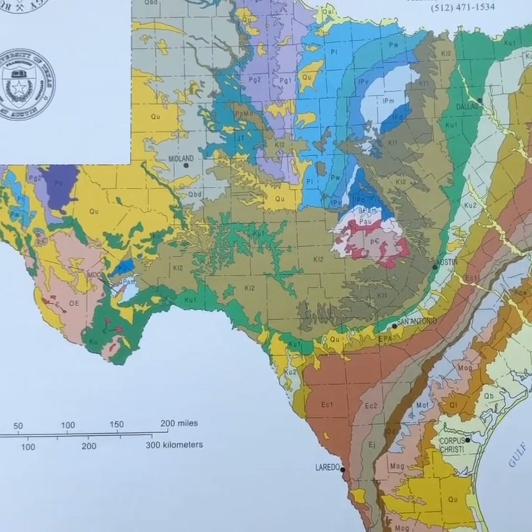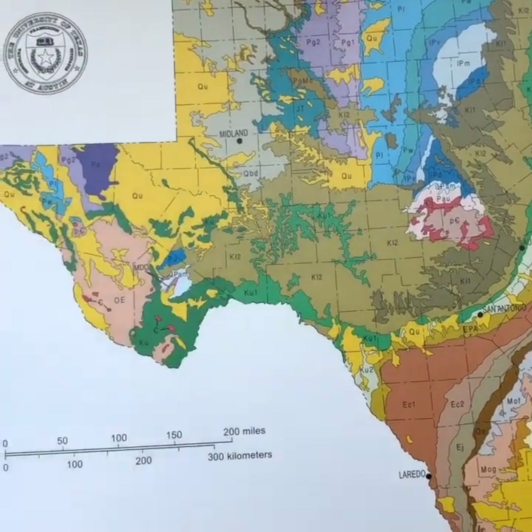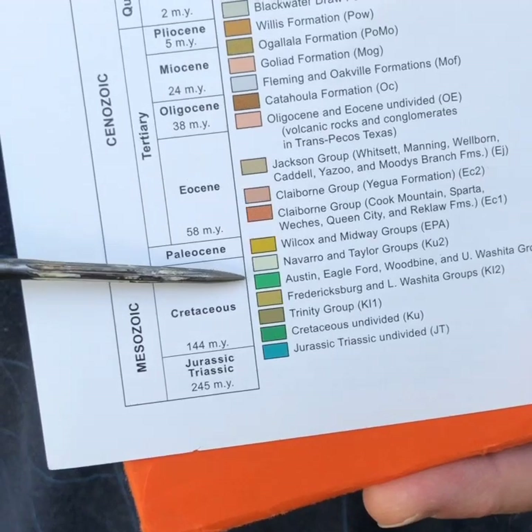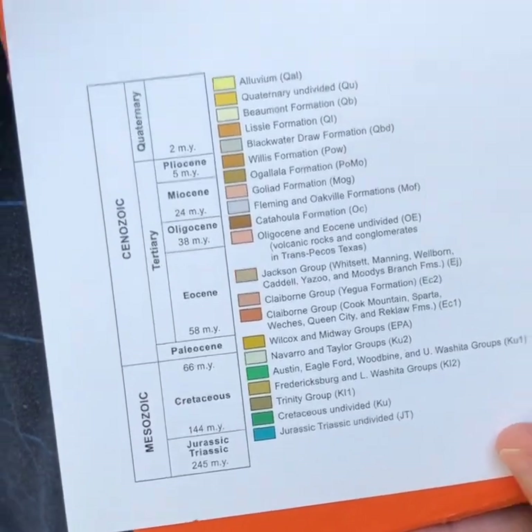Here we have a geological map of the state of Texas. When you find Austin, you'll notice it's in this green band here. That green band coincides with the time period that's between 65 million and 100 million years ago. During that time, Texas was at the bottom of the sea. So the fossils we're going to find in Austin are likely to be marine invertebrates. We know where we are, and now we know what time frame we're looking at. So let's go look.